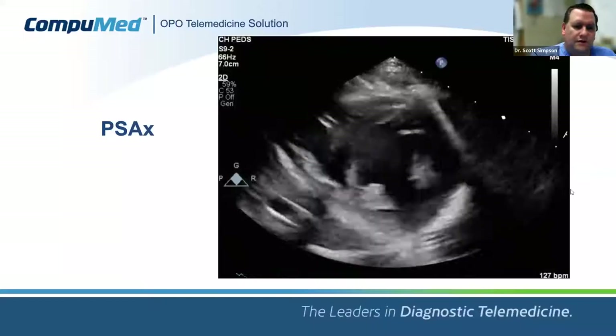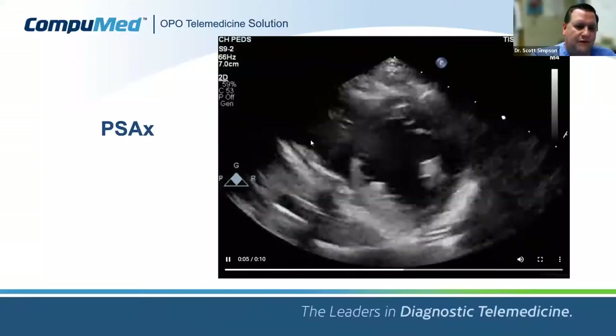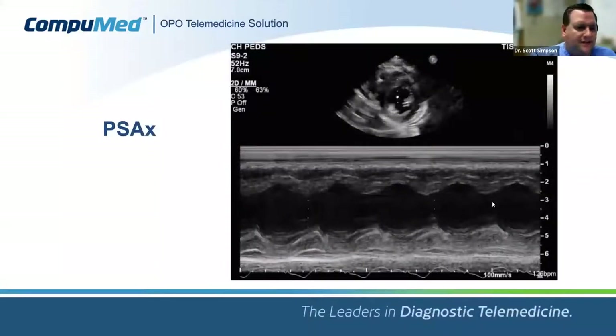Rotating 90 degrees gives the parasternal short axis view — a great view to assess ventricular function. We see the circular left ventricle and the crescent-shaped right ventricle with the interventricular septum between them. This is where we derive key measurements. Taking a single M-mode slice through the LV and watching it over time gives a picture of the septum and LV free wall moving in and out during systole and diastole — from which we derive the LV end-diastolic dimension and ejection fraction or shortening fraction.